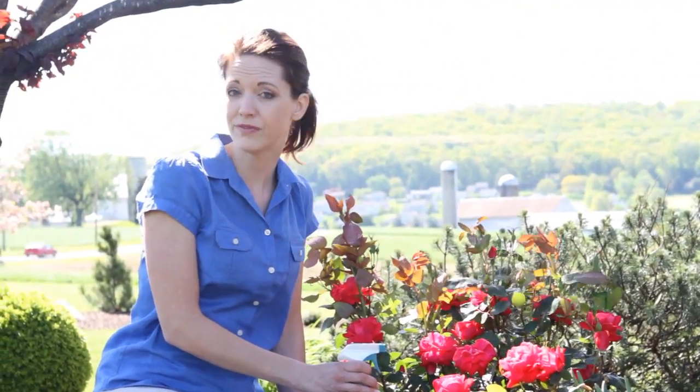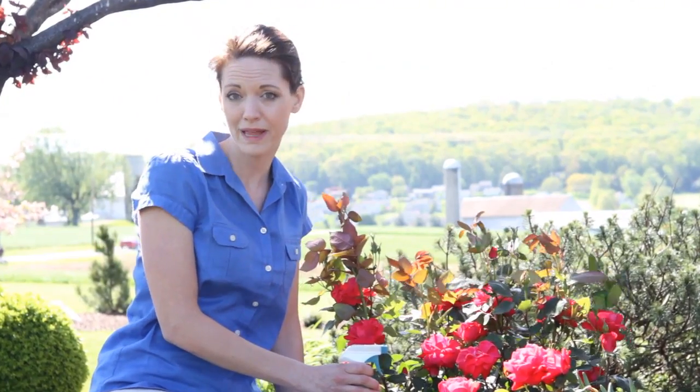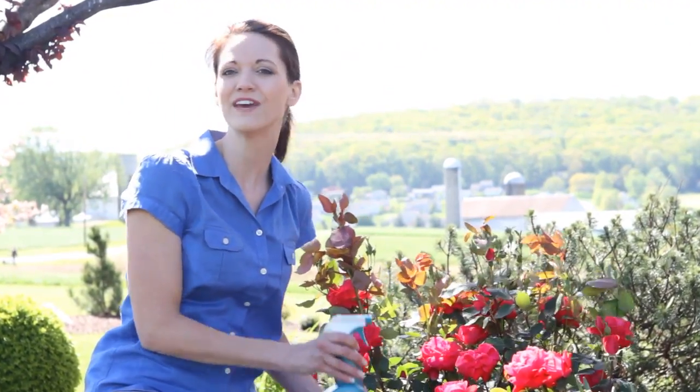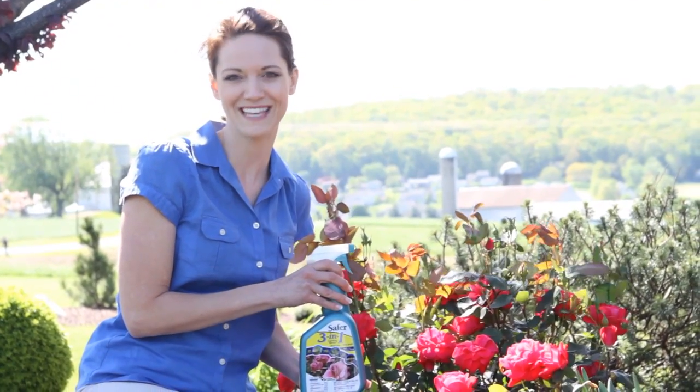When working in the garden, it can be difficult to figure out what is attacking my plants. Is it insects, mites, or a fungus? Safer Brand 3-in-1 Garden Spray takes the guesswork away.